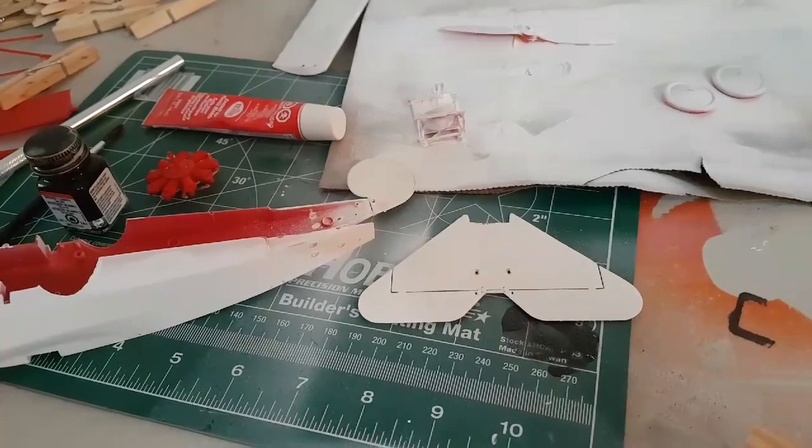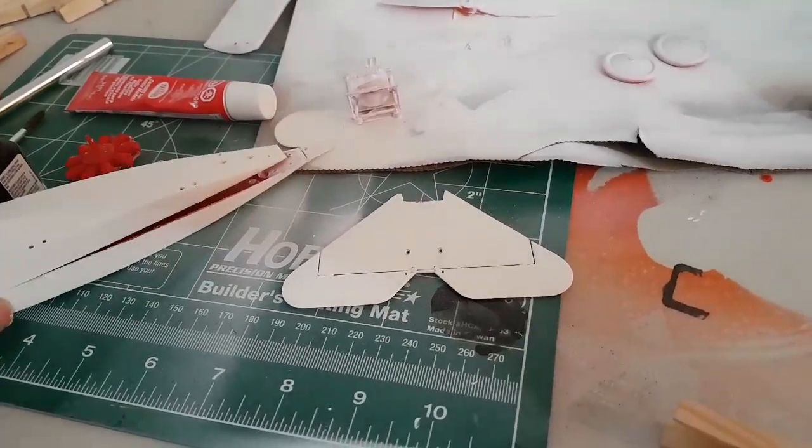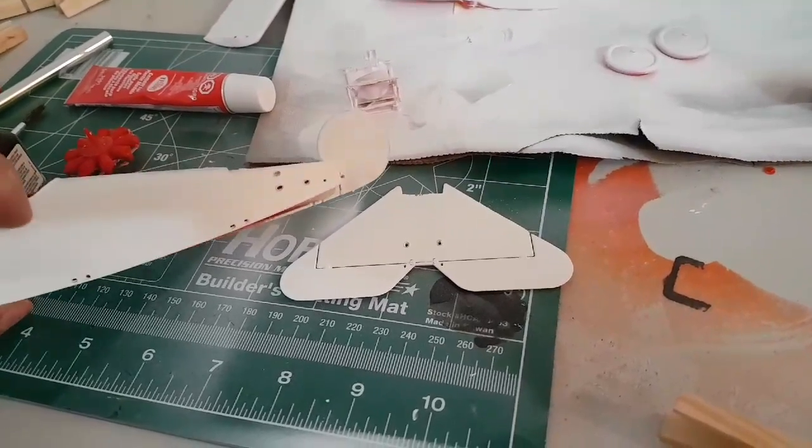I'm looking at my model. I primed some of the pieces last night. I'm making the Fokker DR1 World War I plane - probably the most recognizable fighter in the First World War, the type the Red Baron used. I just realized, when I was priming it, that I made a boo-boo. I was priming the pieces before I put them together. I was careful - the fuselage can stick together and I made sure of that.